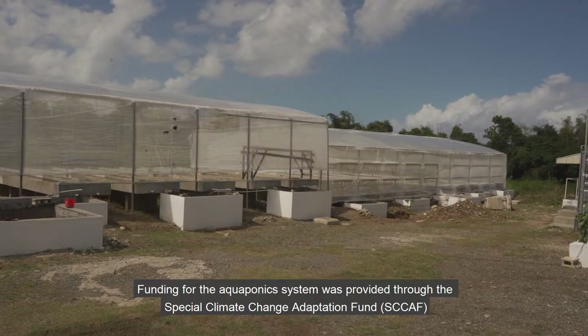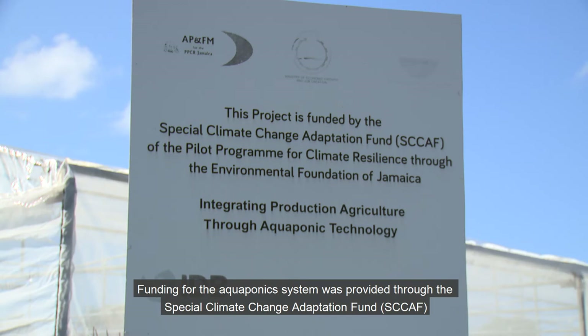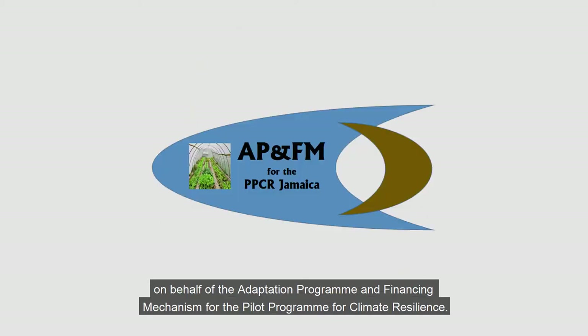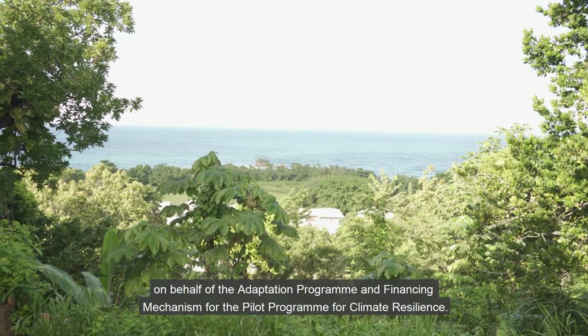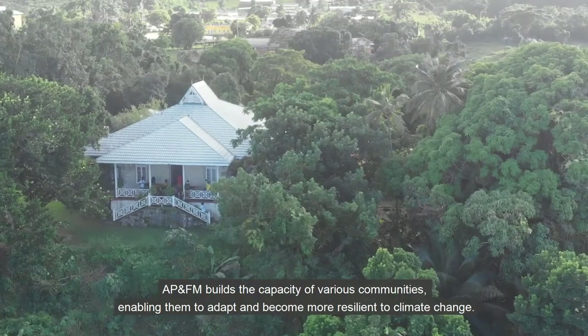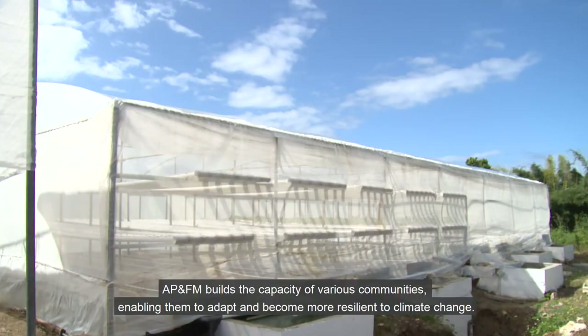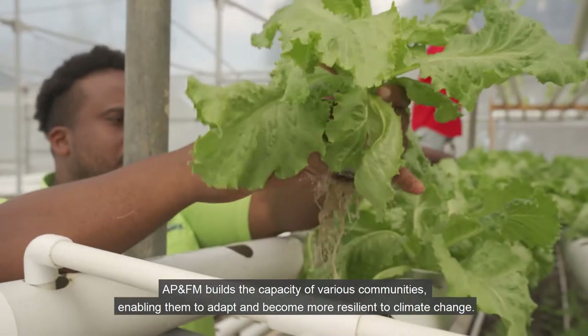Funding for the aquaponics system was provided through the Special Climate Change Adaptation Fund, SCAF, administered by the Environmental Foundation of Jamaica on behalf of the adaptation program and financing mechanism for the pilot program for climate resilience. APNFM builds the capacity of various communities, enabling them to adapt and become more resilient to climate change.